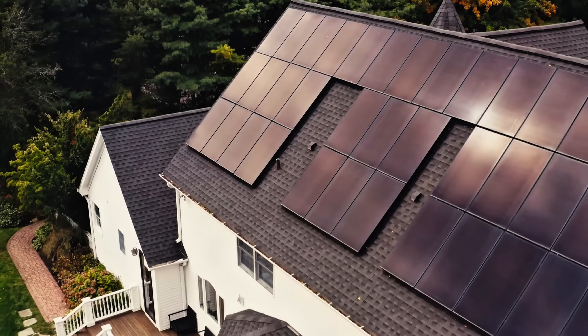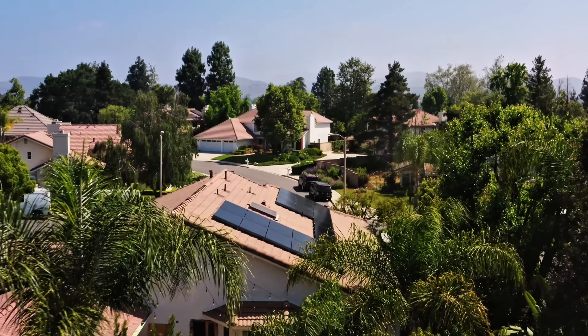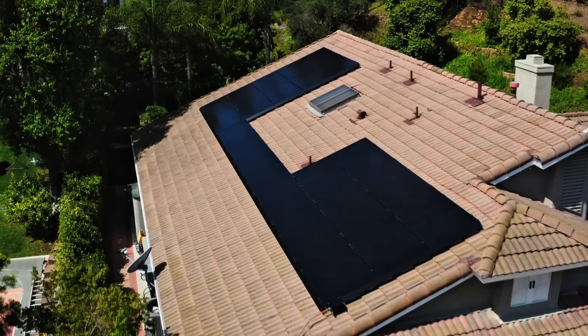Imagine coming home each day and never having to pay an electricity bill again. A lot of people I know have solar. I asked, if the grid goes down, does the solar work? And they said no. I said, well, what's the point? Why do you have solar?